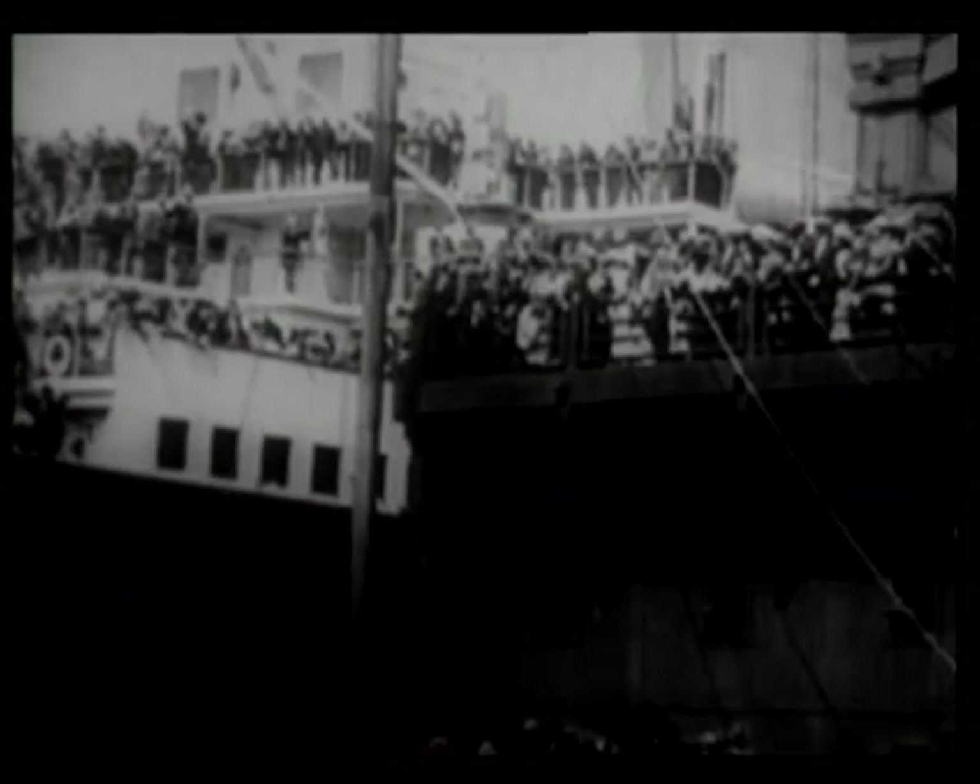On her maiden voyage, more than 2,000 passengers and crew would board Titanic, all confident they would reach New York safely. Only 705 completed the journey.